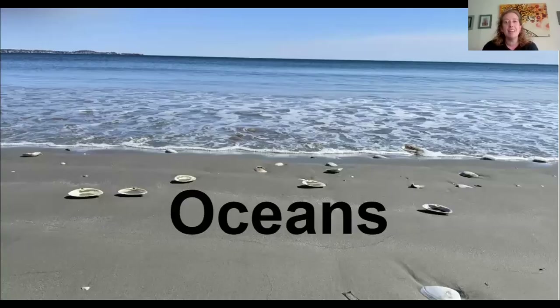Hi, everyone. My name is Adina and I am a librarian in the children's department at the Newton Free Library. For our Young Explorers Club this week, we are focusing on oceans. The ocean and the beach are a couple of my favorite things, and we're going to do a little quick overview about the oceans and what makes them some of these amazing places that we can experience.